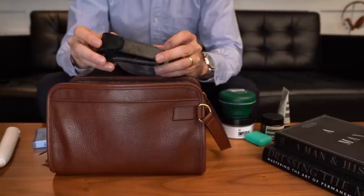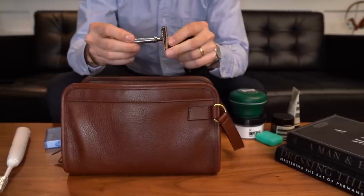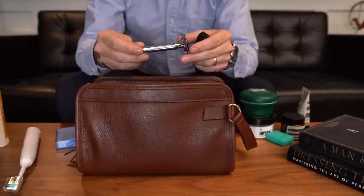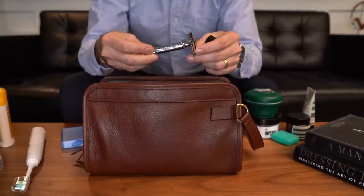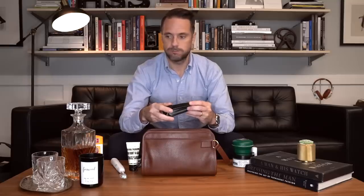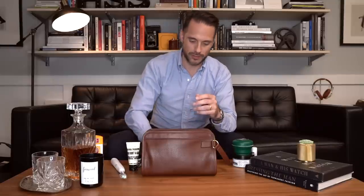I do like to shave with a safety razor, and this is the razor that I use. This is by Moolah — this is the chrome razor. It actually comes with a nice little pouch as well. I've been using a safety razor for a really long time — six or seven years. It's really cost effective, and I like the old school feel of shaving with a safety razor.